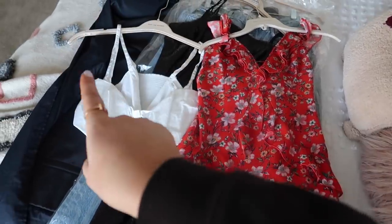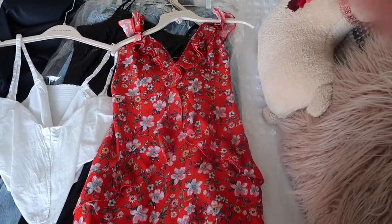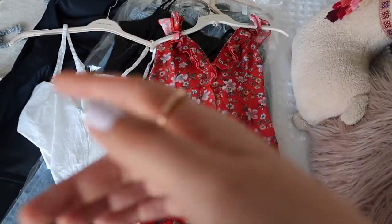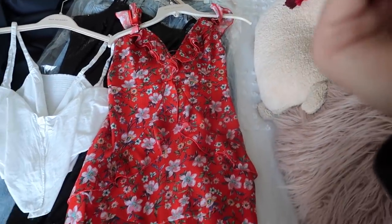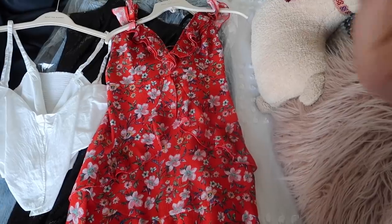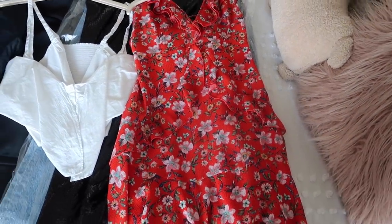It arrives at your house in a bag, you unbox it, wear the clothes, and send them back dirty. You basically flip around the packing slip and drop it off at a UPS store — I think you can even just leave it out for UPS. Then you pick your new pieces and it's just a cycle.